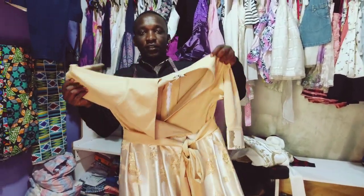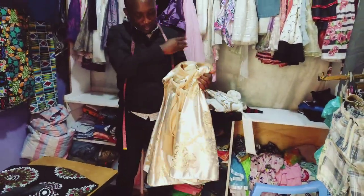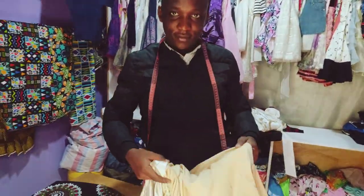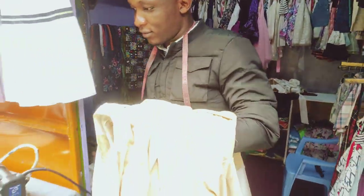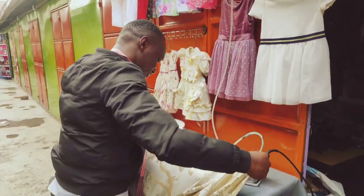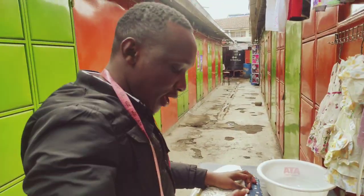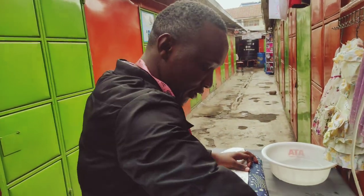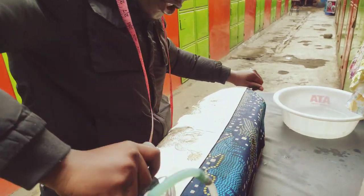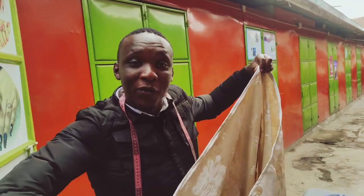So this is a dress you just made? Yeah, this one is a dress. It's going for a ruracio this Saturday. We are going to iron it so it's ready for the client. How much does such a dress go for? This dress goes for 5,000 shillings because of the material — it's quite expensive, but it's a good material. It looks really nice. The one who loves it can come for a fitting — book your slot right now.